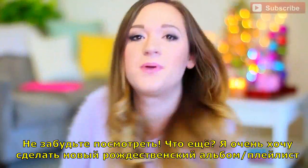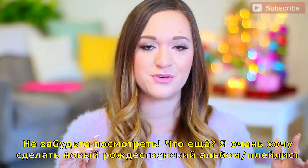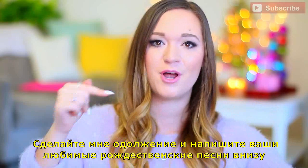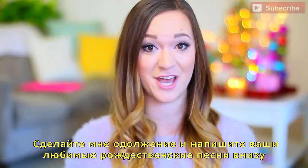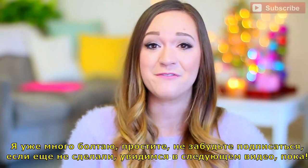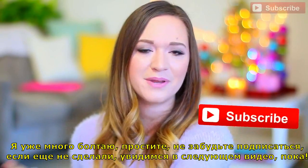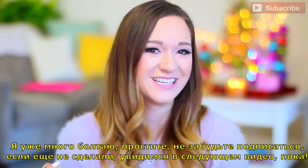Do me a favor and comment all your favorite Christmas songs in the comments of this video — I really want to make a new Christmas playlist album type thing. Anyways, I'm rambly, I'm so sorry. Don't forget to subscribe if you haven't already and I will see you guys in my next video. Bye!